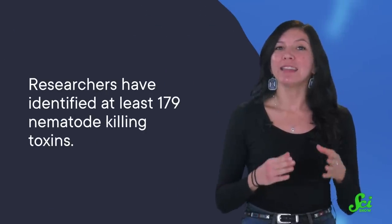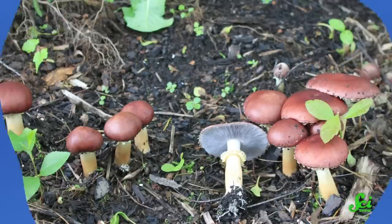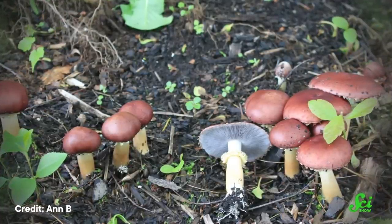The most common murder weapon is a true predatory classic — toxic substances. Researchers have identified at least 179 nematode-killing toxins. That said, only a few of the fungi that make these toxins are actually using them to hunt and eat nematodes. The fungi that do hunt for nematodes have figured out how to do it with a lot more style. From sticky traps and invasive spores to a microscopic gun, here are three ways that fungi have adapted to destroy nematodes.